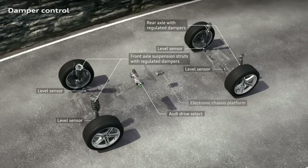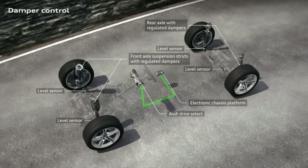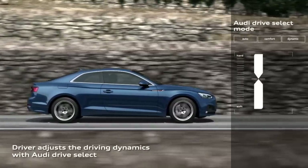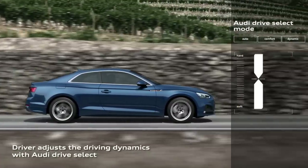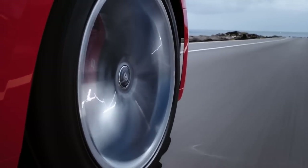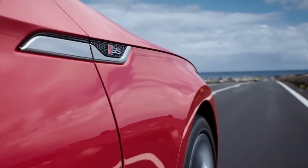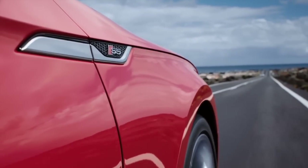The S5 now features suspension damper control that senses the road and adjusts the suspension for each situation. On top of this, you still have the Audi drive select system for further individual control. Audi has moved to an 8-speed Tiptronic transmission, away from a dual clutch, to handle the increased torque loads and also smooth out the car for everyday situations.